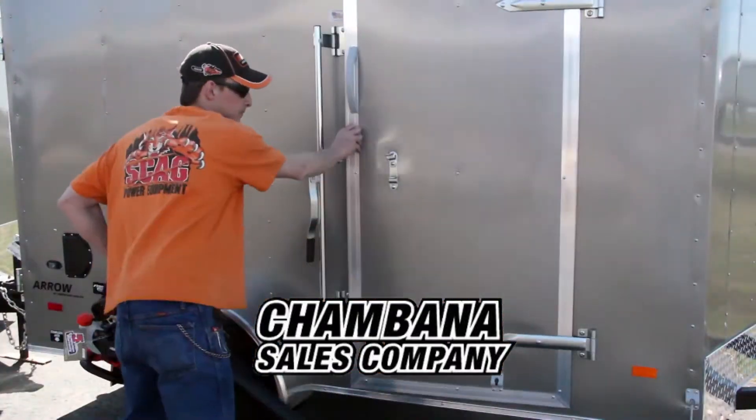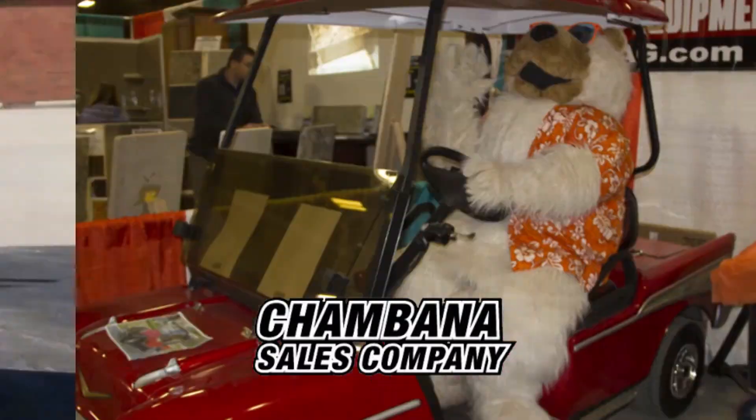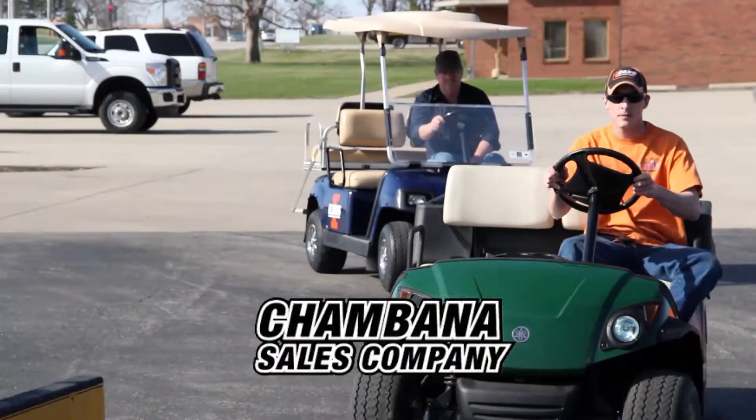Haul your equipment with a new utility trailer. Shambana Sails has many sizes and styles. But don't forget the golf carts — Shambana Sails has the largest selection of carts and accessories.